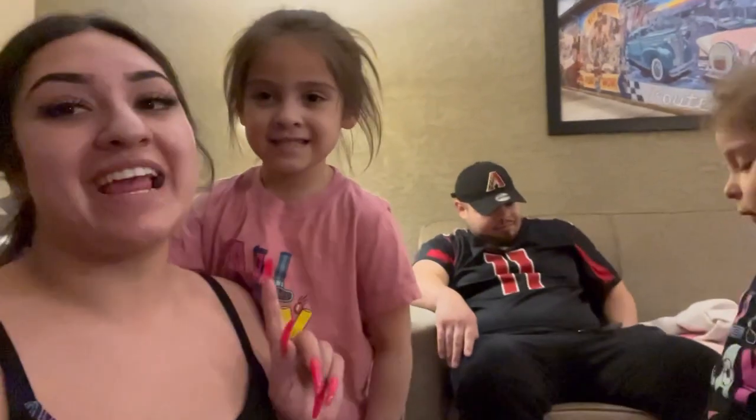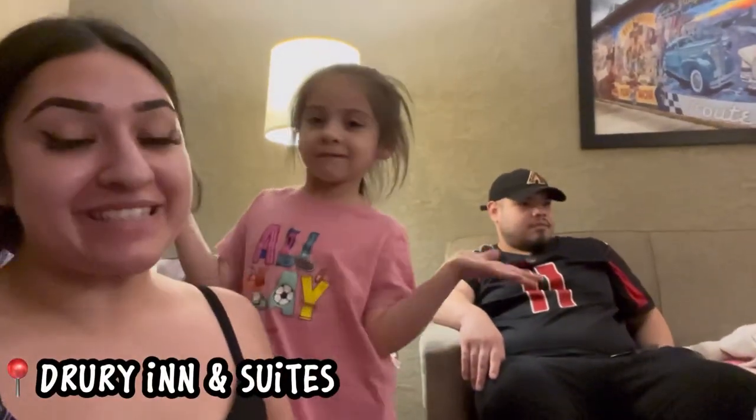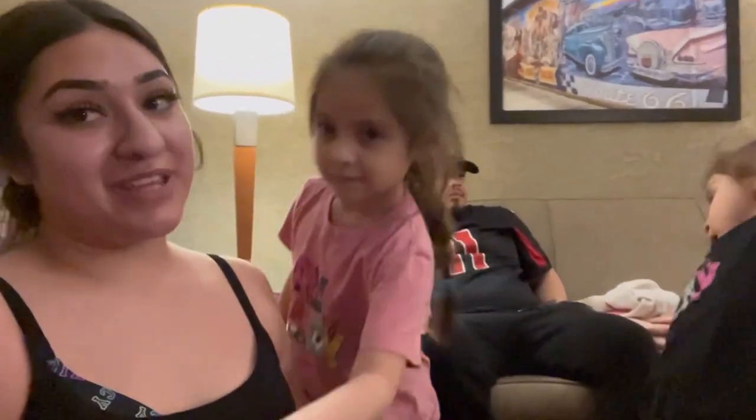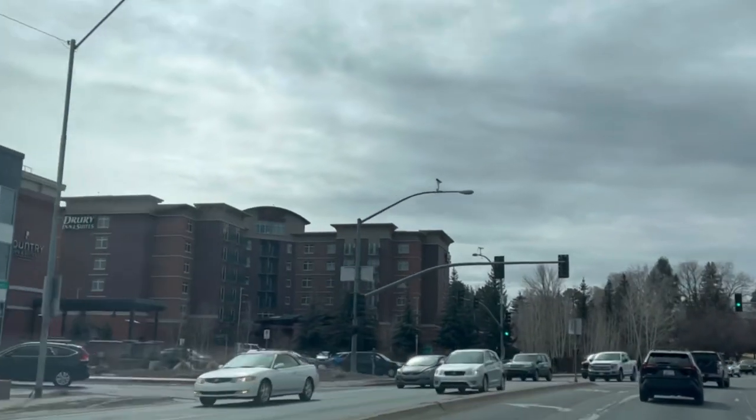What's up on the fam, welcome back to the channel, or if you are new, welcome to our channel guys! Today we are staying at the Drury Inn & Suites at Flagstaff, Arizona, and we are about to show you guys all the amazing amenities inside this hotel. So let's get to it!